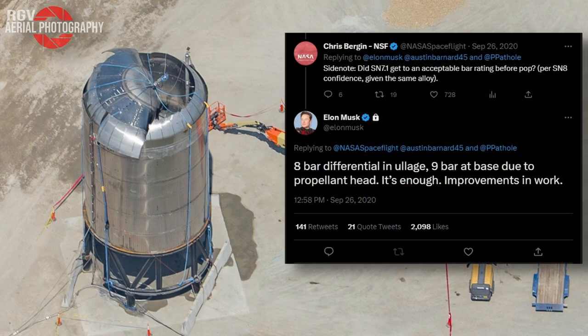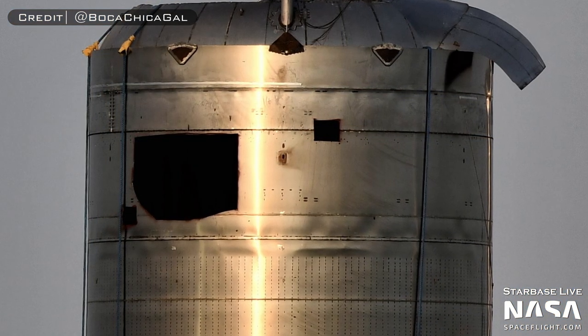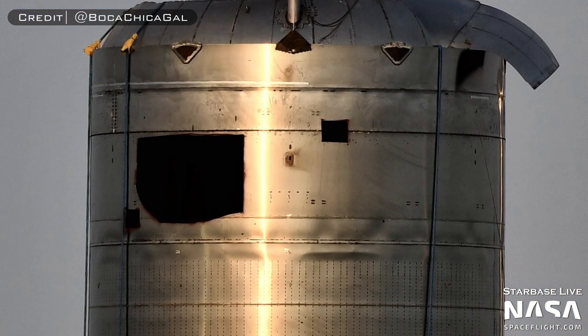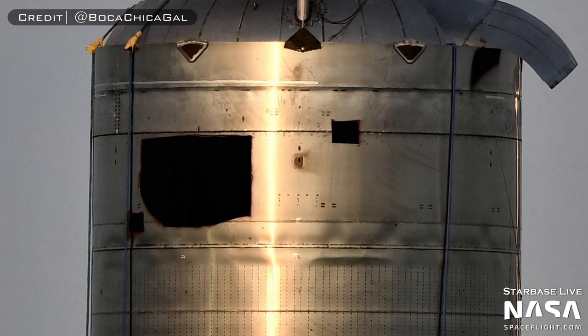Elon Musk confirmed on Twitter that Serial Number 7.1 passed testing fine enough, although after the test SpaceX marked out multiple welds and the tank hatch, later cutting them out — presumably for further investigation into those parts, possibly involving testing to find the integrity of those areas post-cryogenic testing.